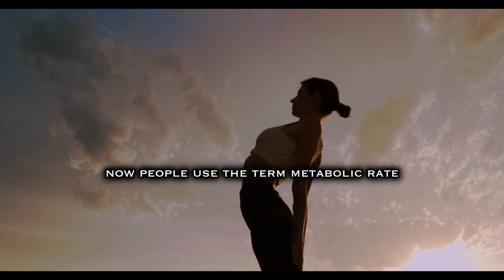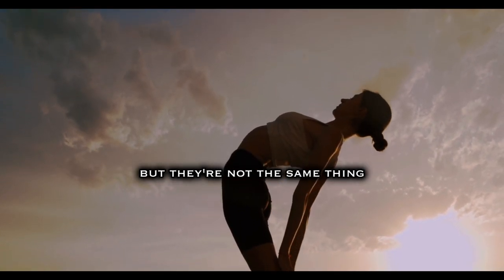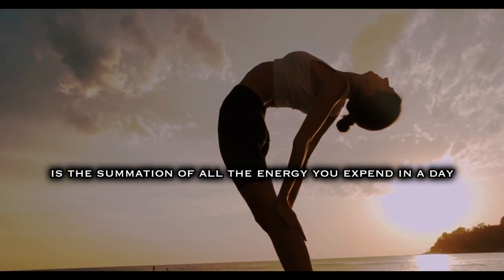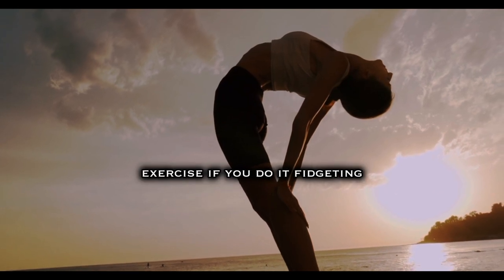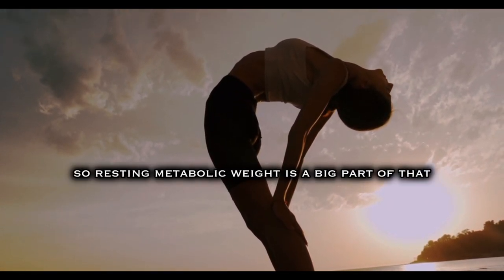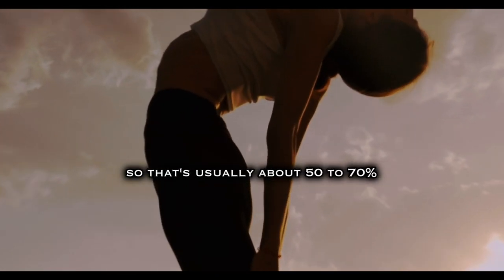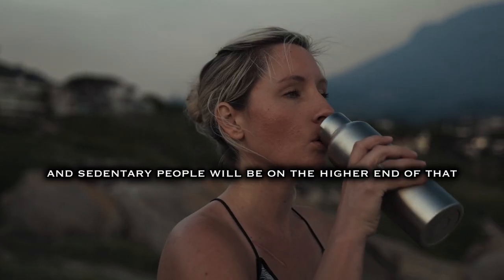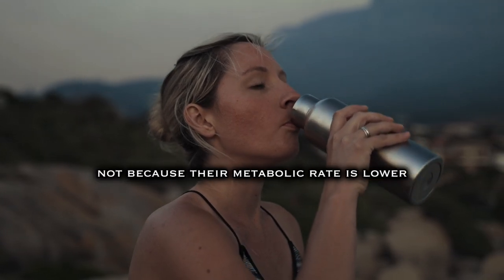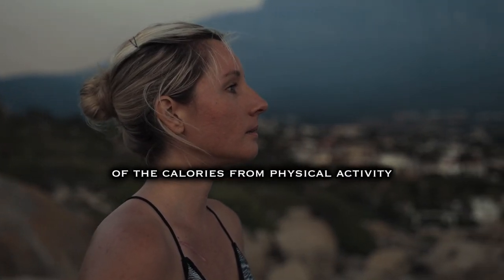People use the terms metabolic rate and energy expenditure kind of interchangeably, but they're not the same thing. Your total daily energy expenditure is the summation of all the energy you expend in a day — walking upstairs, exercise if you do it, fidgeting — plus your resting metabolic rate. Sedentary people will be on the higher end of that 50–70% range, whereas more active people will see RMR as a lower proportion, not because their metabolic rate is lower, but because they're expending a greater percentage from physical activity.